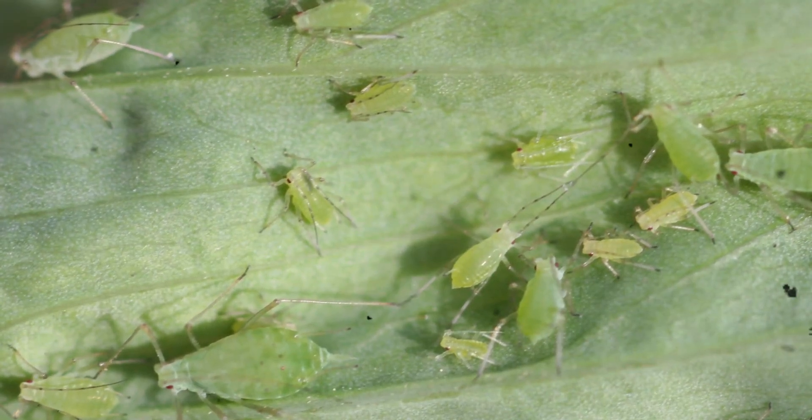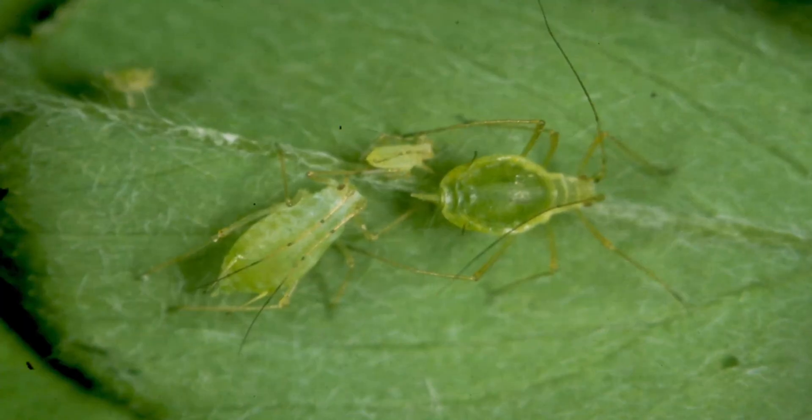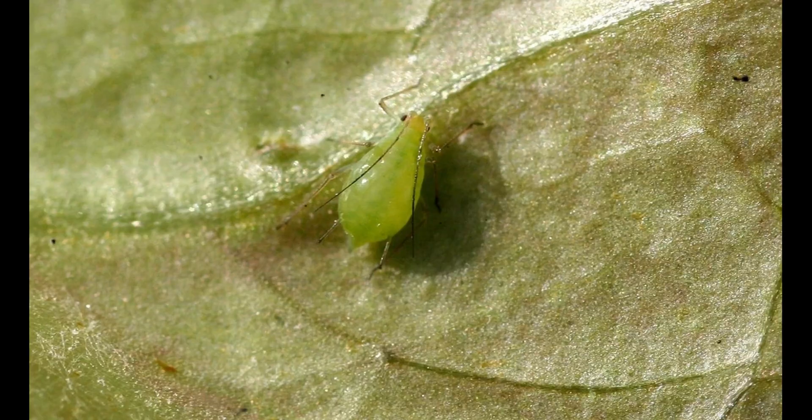The sugary liquid they excrete, known as honeydew, attracts ants and creates a sticky environment that allows sooty mold to grow. This mold can block sunlight from reaching leaves, further harming the plant. In addition to physical damage, some species in the genus are known to transmit plant viruses, making them even more impactful in agricultural settings.